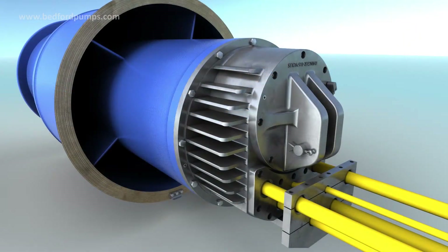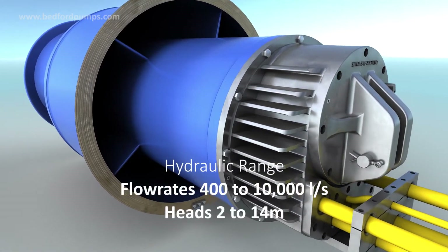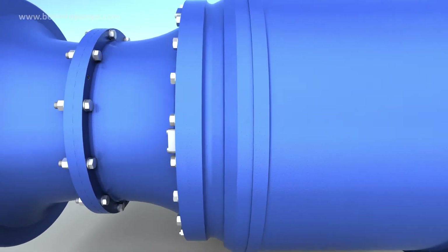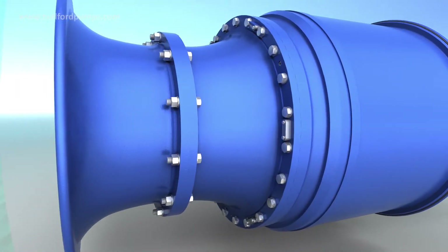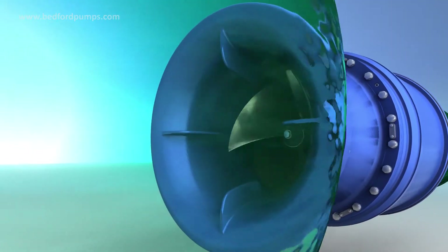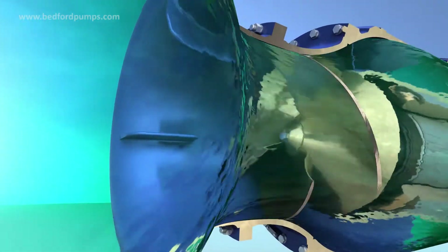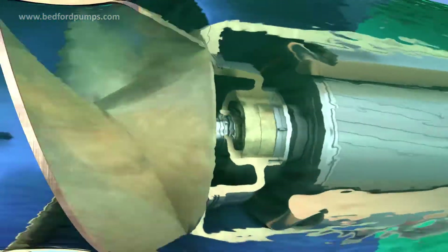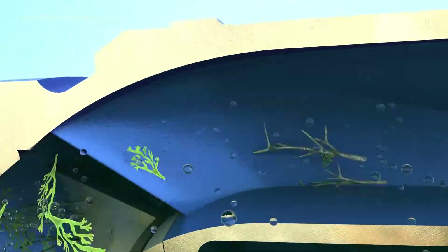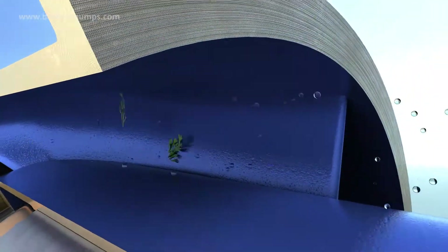Our submersible pump range covers from 400 to 10,000 litres per second at heads of 2 to 40 metres. Large capacity units can also be designed to meet specific requirements. Key features include low-loss velocity profile bell-mouth entry, high-efficiency solid cast impeller and IP68 motor. The open-bladed impeller design, extra-large clearance gap before the diffuser vanes and smooth internal contouring means that the risk of blockage is kept to a minimum.